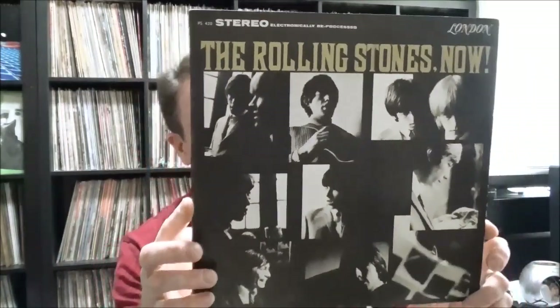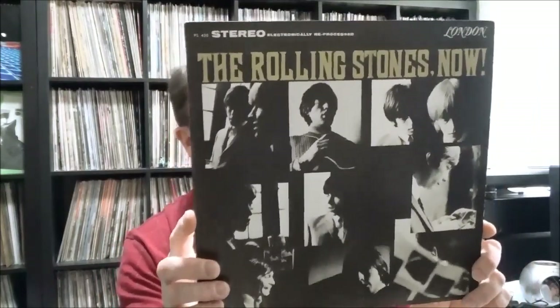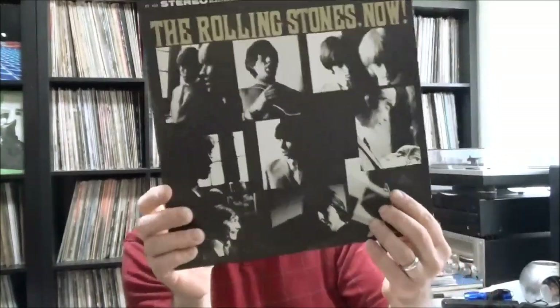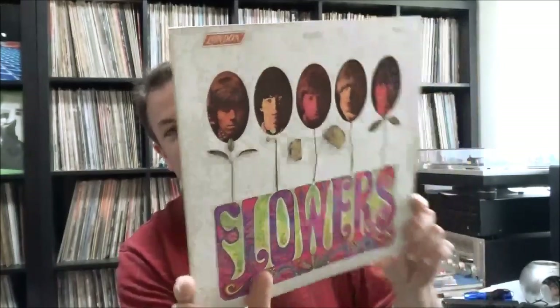Same shop, came back for another visit maybe a week later and they put out more records. I got kind of first crack at them because these wouldn't have lasted long if other diggers had made their way to the store. Some pretty cool rock stuff — the Rolling Stones. These are all pressings on London Records, US pressings, and a couple, this one included, are electronically reprocessed for stereo, but in beautiful shape. Both the jacket and the record cleaned up really nicely.